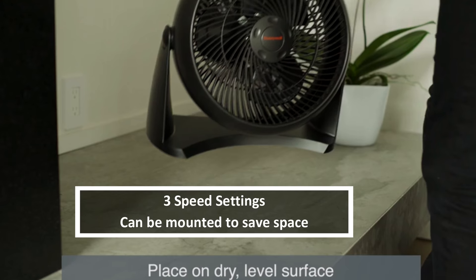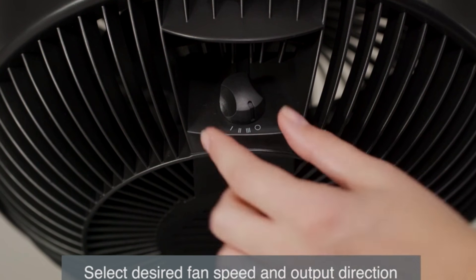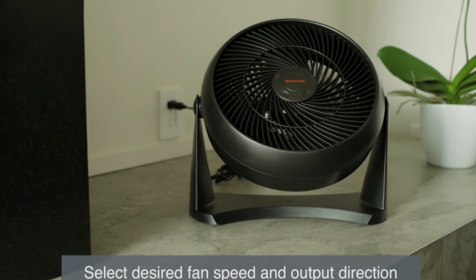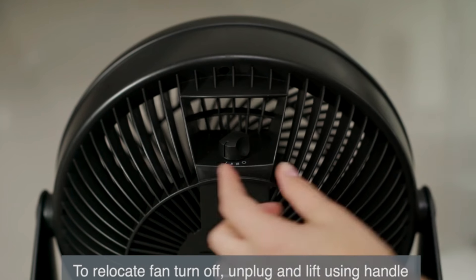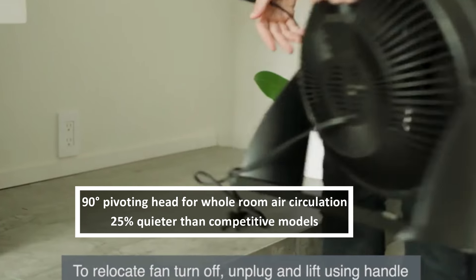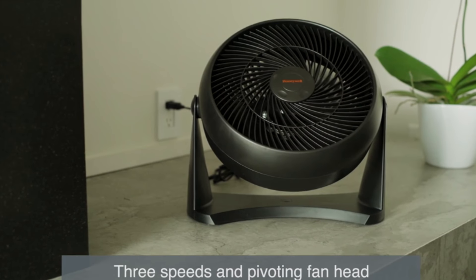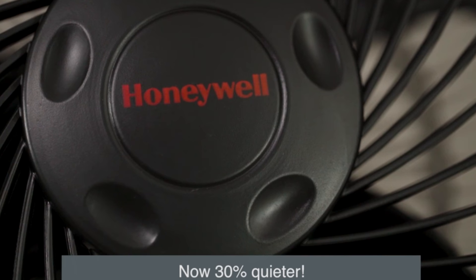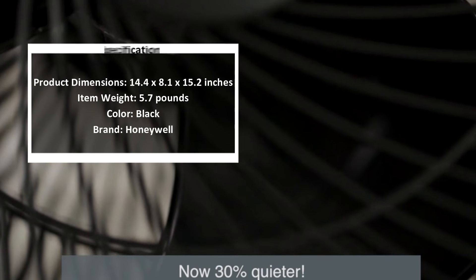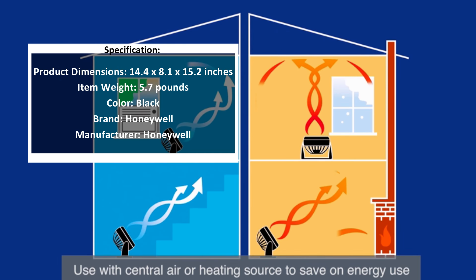A cooling icon for 20-plus years, the Turbo Force family of fans has provided powerful air circulation to generations of consumers. The Honeywell Turbo Force air circulator can save you up to 20 percent on summer energy bills when used with an air conditioner. In the winter months, the Turbo Force power helps to efficiently circulate warm air throughout your home, saving you money on heating bills — simply turn down your thermostat and pair with a heating system.